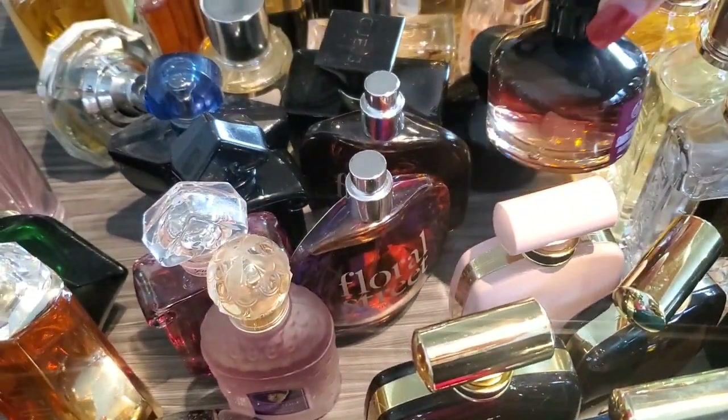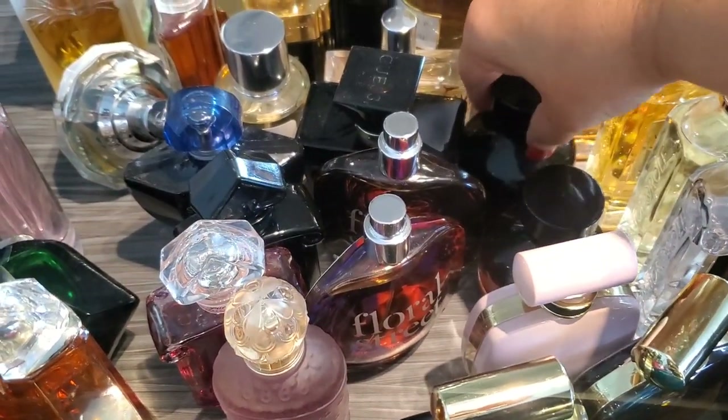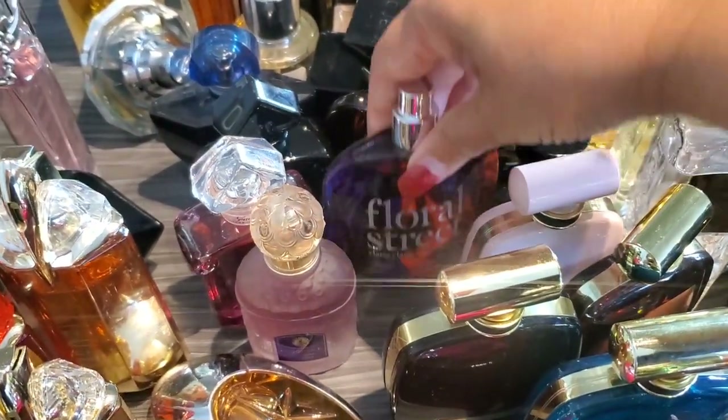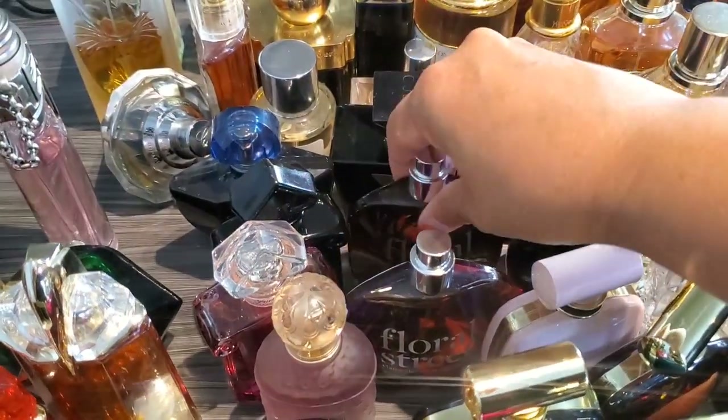Then we have my Body Shops — this is White Musk Smokey Rose, and then this is Black Musk. Next up is Floral Street — we have Ylang Ylang Espresso and Black Lotus.